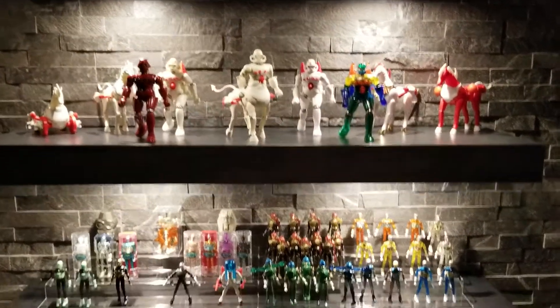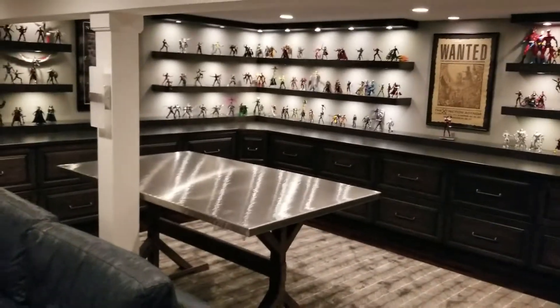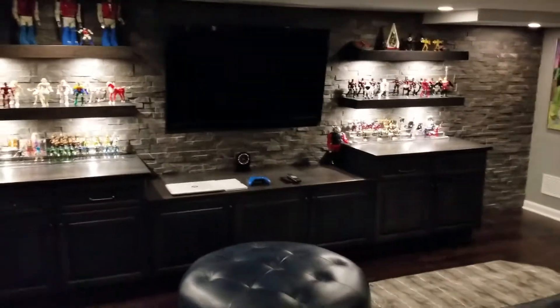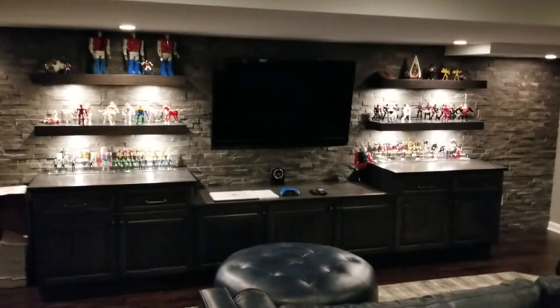I don't know if you recognize these guys or not — these were the most popular ones, the time travelers. This is a view of the room from here. There's an X-Box in that cabinet, so you can play some X-Box there. And a view from there. Again, I thought you guys would appreciate this more than any other friends I have.